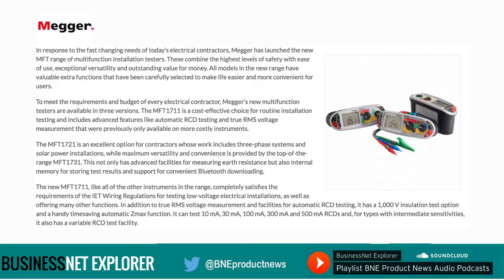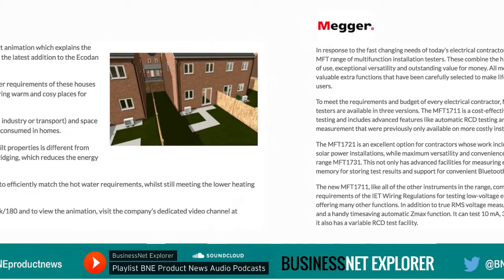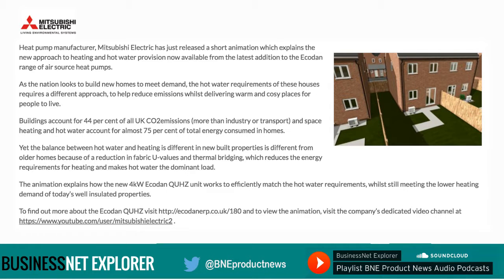Now for news focused on the mechanical and HEVAC sections of the industry. Heat pump manufacturer Mitsubishi Electric has just released a short animation which explains the new approach to heating and hot water provision, now available from the latest addition to the Ecodan range of air source heat pumps.